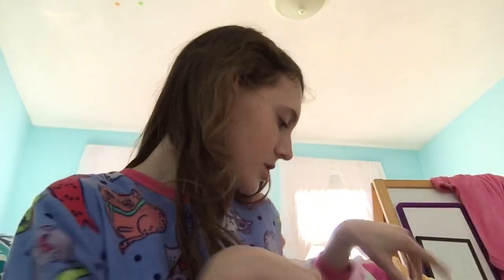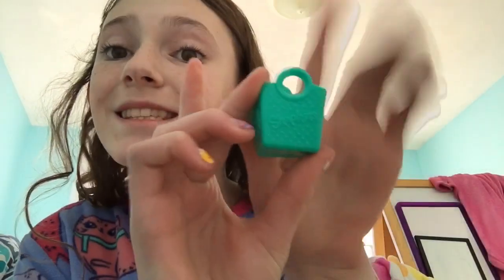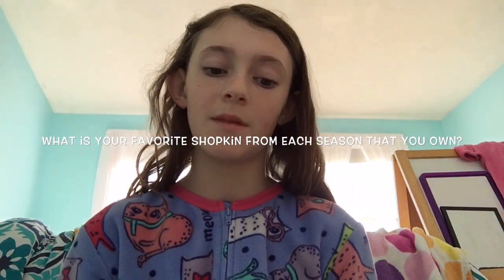Anyways, let's get into the tag — I have all my Shopkins right here. First question: what is your favorite season? My favorite season is Season 3 — I'll hold up a bag to show it. So Season 3 is my favorite season.